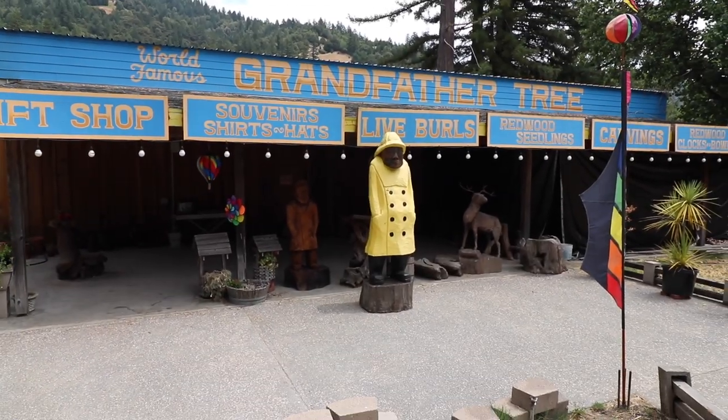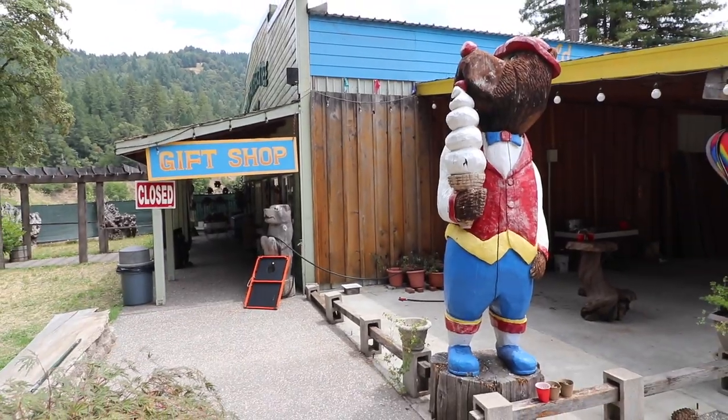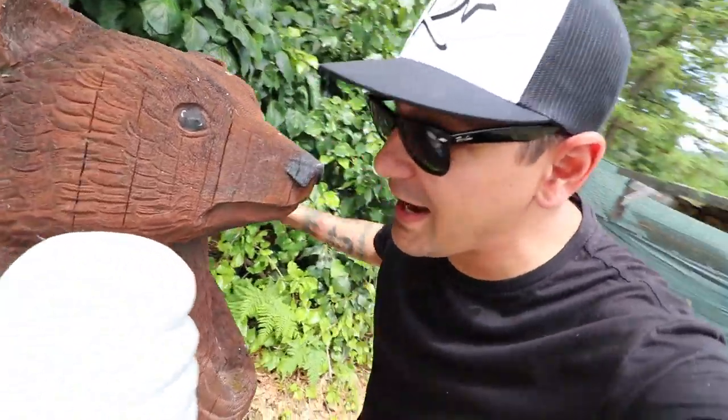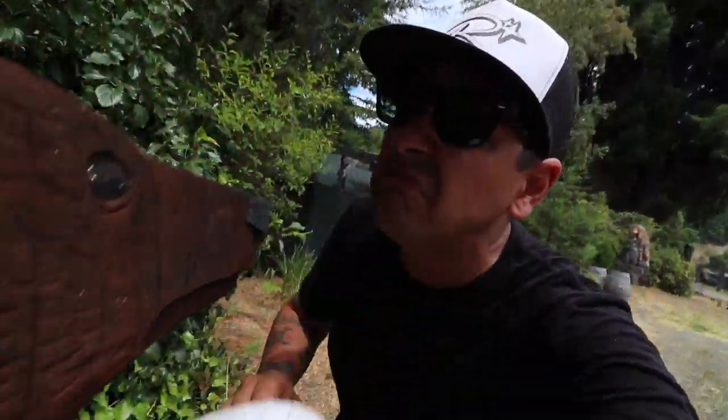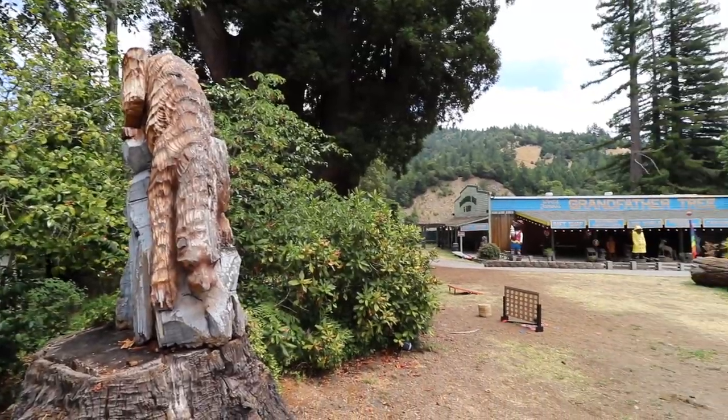They've got a couple of sea captains, bears with red noses, and apparently bears love ice cream. Well, then again, who doesn't? Let me get a lick. Kind of woody-tasting, honestly. But hey, if that's what you're into.